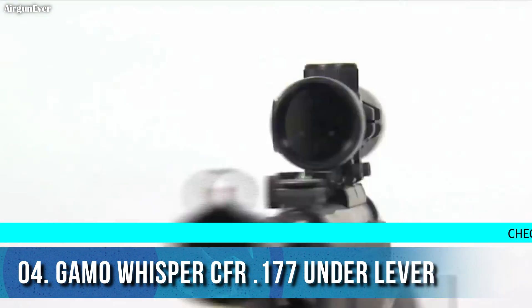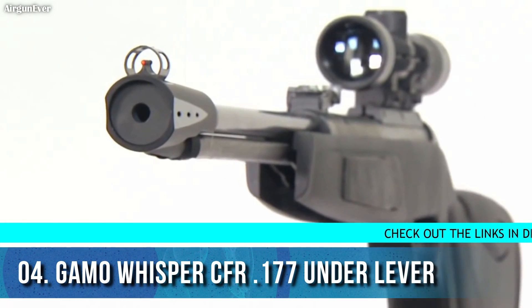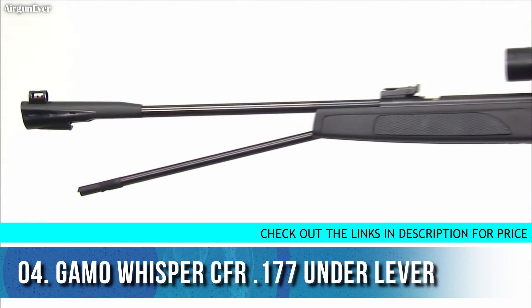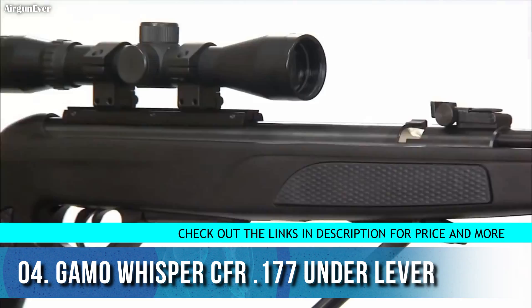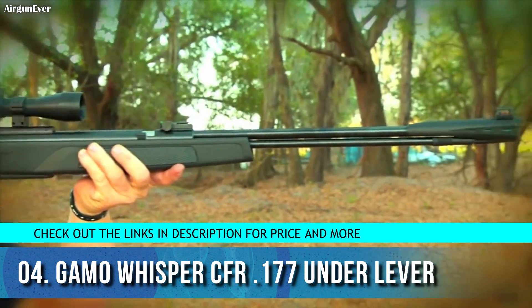The Whisper CFR is the first Whisper air rifle with a fixed barrel. The integrated MD-52 noise dampener system makes this the quiet gun, while the fixed rifled steel barrel with under-lever cocking system and rotating breech loading system ensures long-lasting accuracy. At 1100 feet per second with PVA platinum ammo, this air rifle becomes the ultimate varmint hunter.